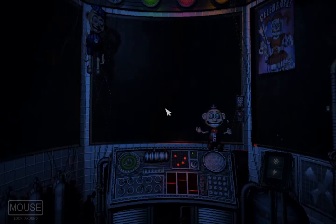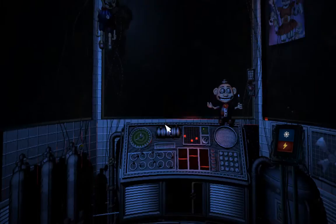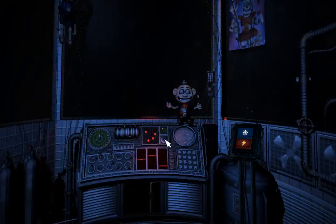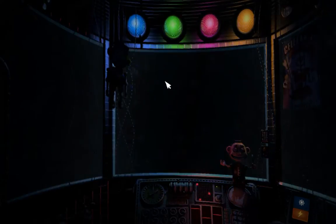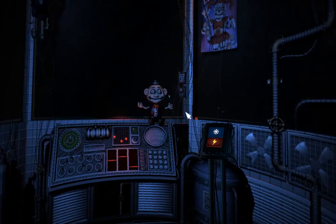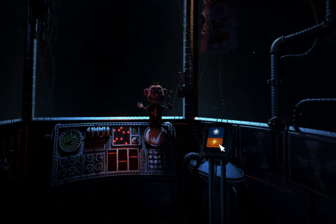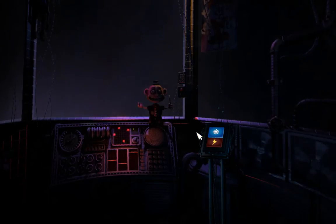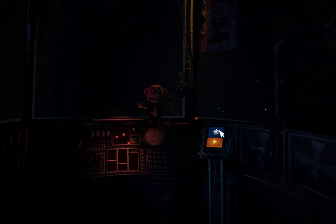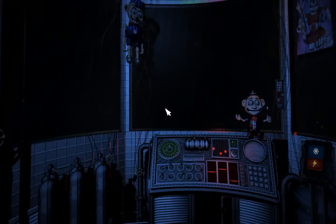On the other side of the glass is Circus Baby's auditorium. Let's check the light and see what Baby is up to. Looks like a few of the lights are out, but we can fix that later. Let's encourage Baby to cheer up with a controlled shock. Let's try another controlled shock. Great job, Circus Baby — we knew we could count on you.